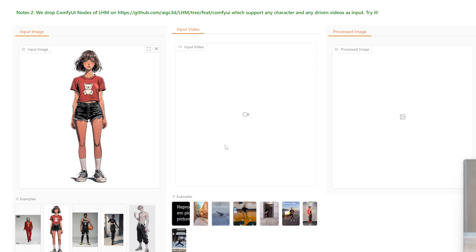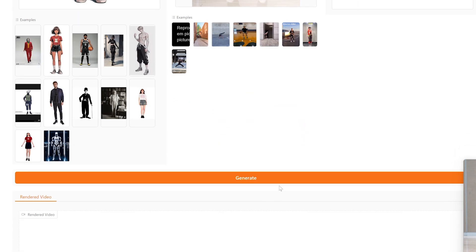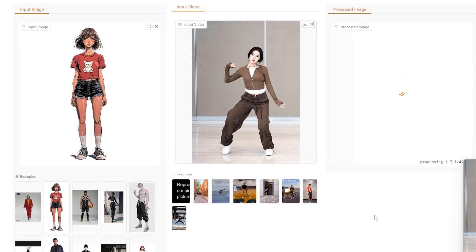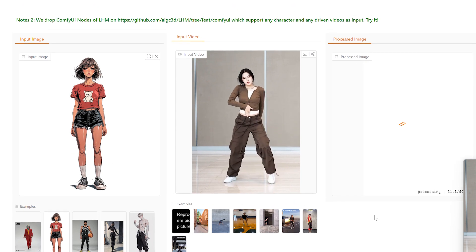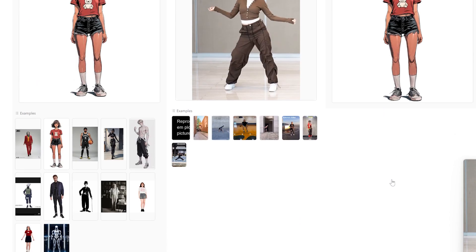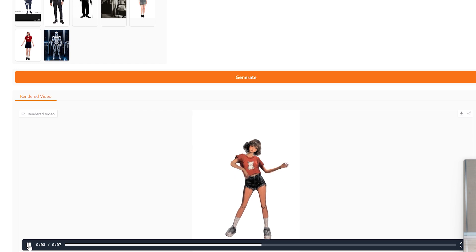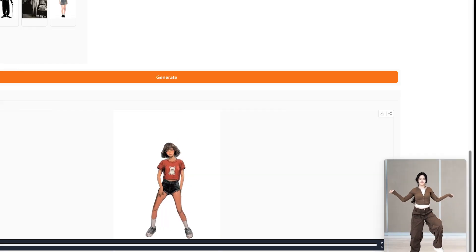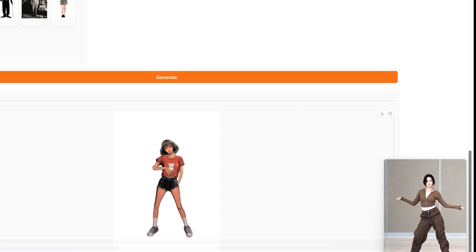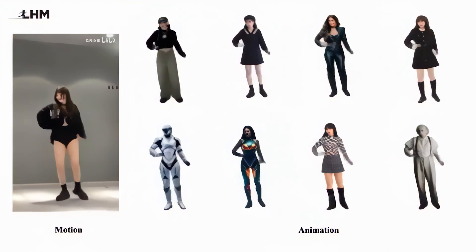Now let's talk about what really matters — what can you actually do with this technology? The applications of LHM extend far beyond just making cool avatars. For content creators, it opens up new possibilities for character animation without needing a motion capture studio — imagine creating an animated short with yourself as the star, or populating your YouTube thumbnails with 3D versions of yourself. Game developers can quickly prototype characters based on real people, saving countless hours in modelling and rigging. For education, teachers can create engaging visual aids showing human movement, perfect for anatomy, sports science, or dance instruction. Fashion designers can visualise how clothing drapes and moves on different body types without physical prototypes.